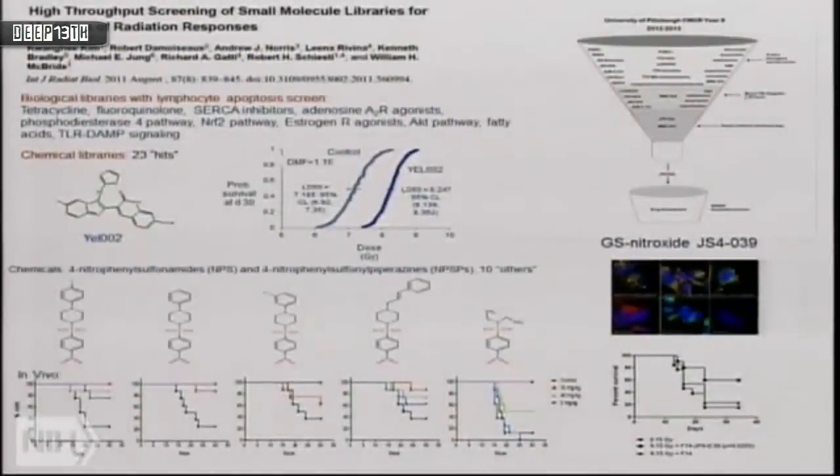Interestingly, a whole group of similar compounds showed that in every one, we can get 100% survival giving the compound 24 hours after radiation, whereas controls had about 20–30% survival. So it is possible to mitigate against whole-body lethal radiation damage, at least in terms of the hematopoietic syndrome. Pittsburgh has been targeting mitochondrial damage with compounds called GS nitroxides — essentially free radical scavengers — showing increased survival.